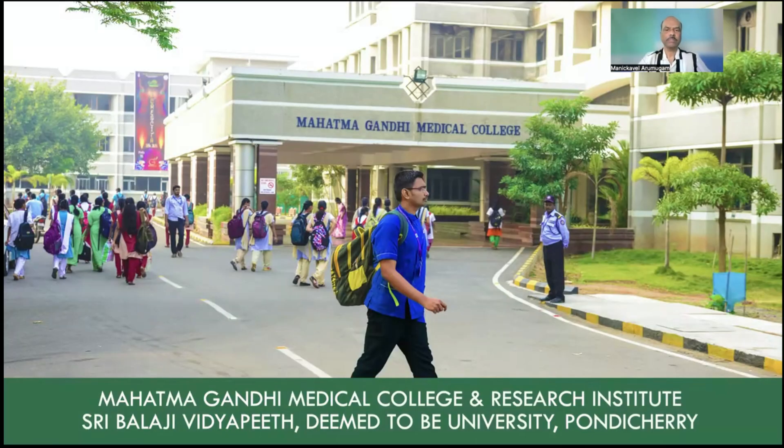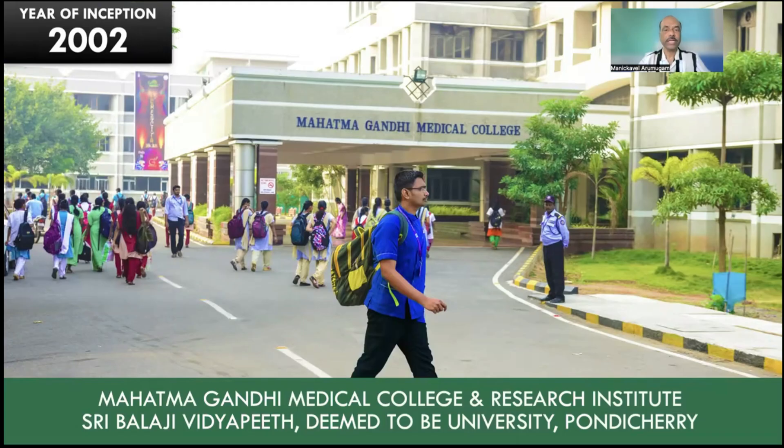We are going to look at Mahatma Gandhi Medical College and Research Institute in this video. This medical college is affiliated to Sri Balaji Vidya Peet, which is a deemed to be university based in Puducherry or Pondicherry. The year of inception was 2002, so this medical college is about 23 years old.